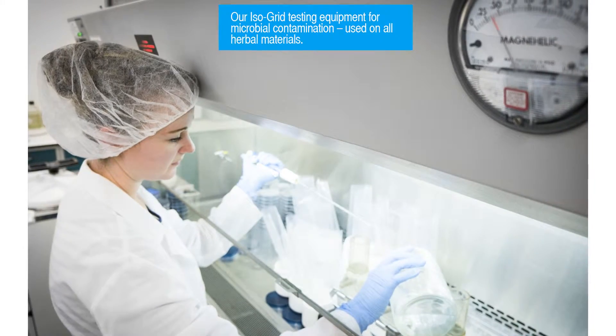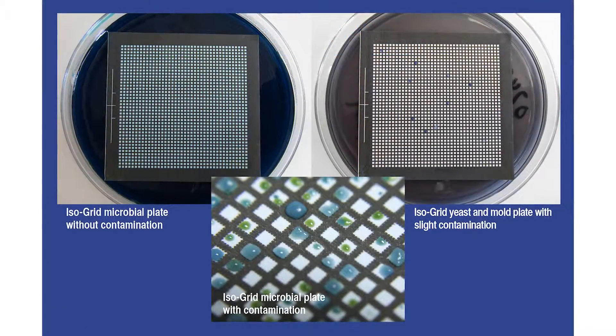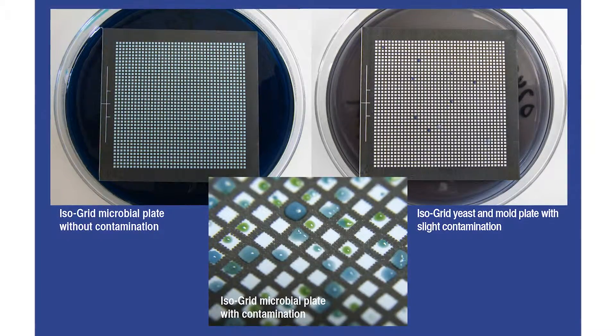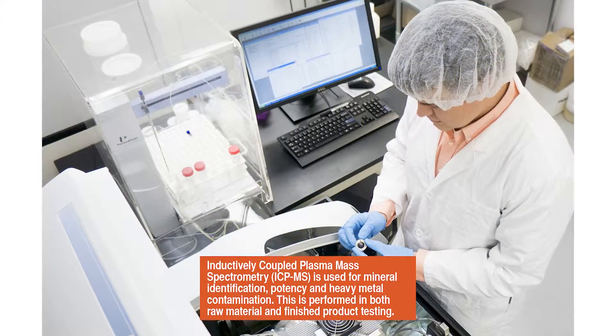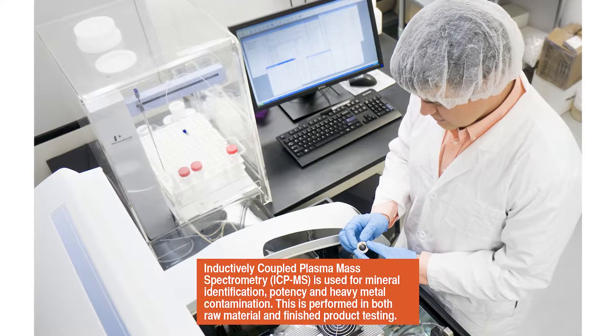Isogrid testing is used to identify any microbial contamination on herbal materials. If the counts are too high, the material is rejected. For mineral identifications, potency, and heavy metal contamination, we employ our ICP-MS.